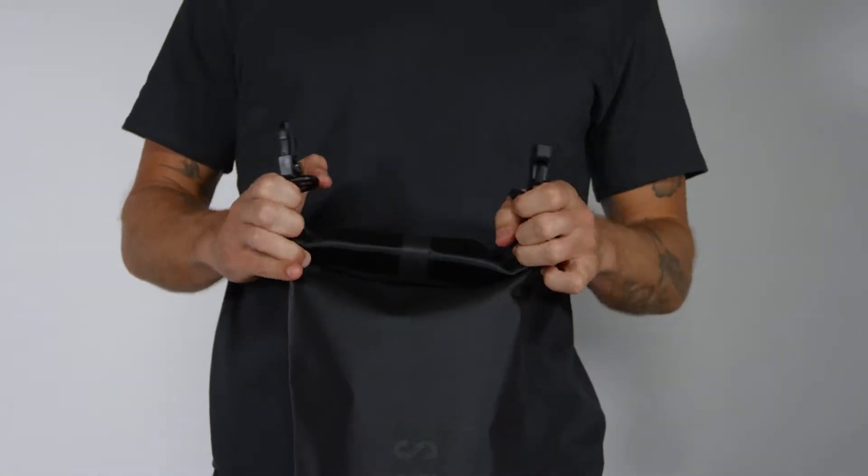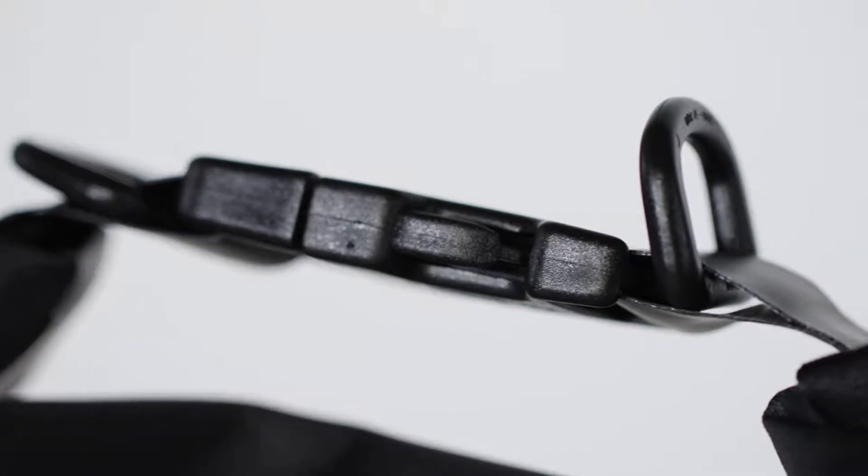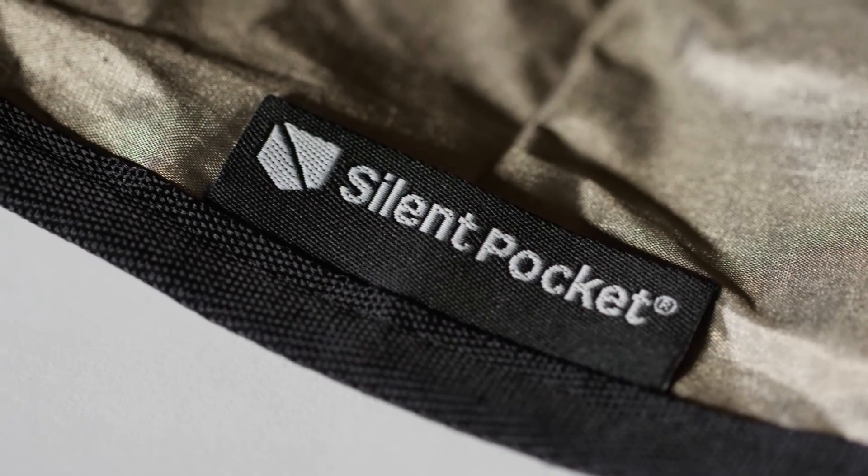These products are constructed with a durable coated 400-denier nylon, UTX hardware, and RF-welded seams for a fully waterproof solution. The inside is lined with SLNT's Multi-Shield Faraday lining, which blocks all cellular, Wi-Fi, Bluetooth, RFID, GPS, and EMF radiation.